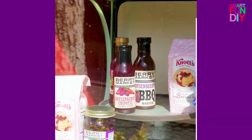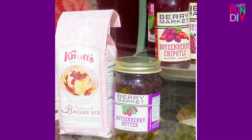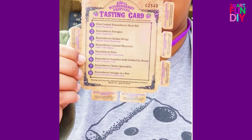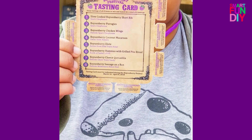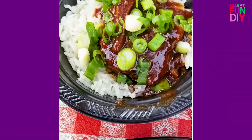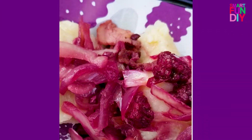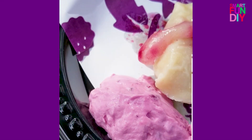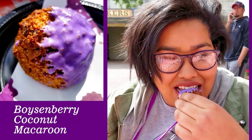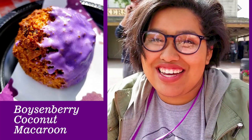At the Boysenberry Festival you can buy a tasting card like this, where you get to try all these different things. Here are some of the foods we got: this short rib, these are the boysenberry pierogies with boysenberry sour cream. We're going to have more food to share here — it tastes like a caramel delight.